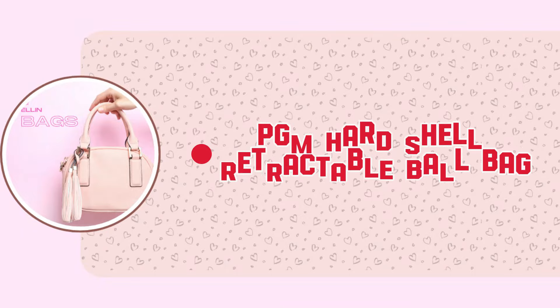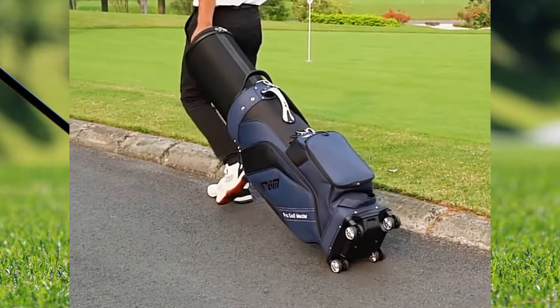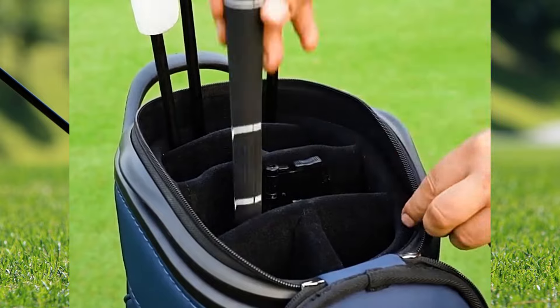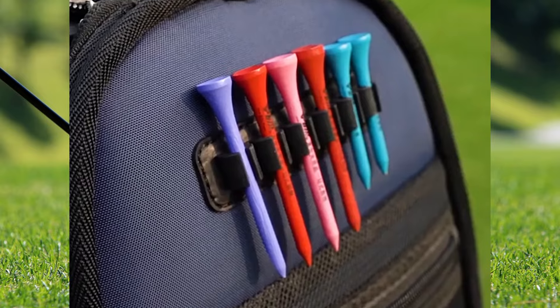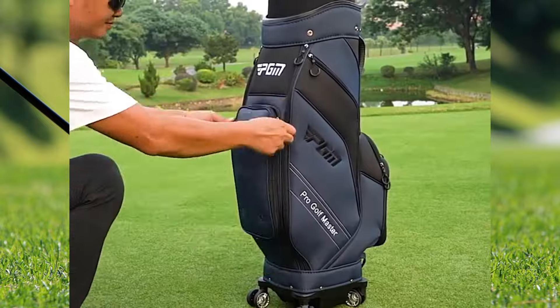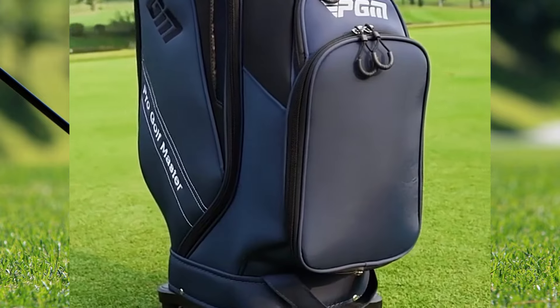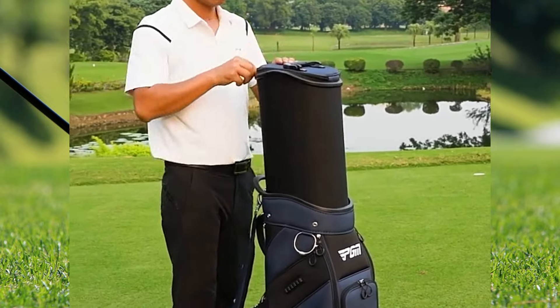Next, this PGM hard shell retractable ball bag is a game changer with its nylon waterproof fill and patented telescopic ball cap. Priced at an attractive $351.81 after a generous 45% discount, it's an offer that's hard to resist. While customer reviews are pending, the bag's innovative design promises to set a new standard in golf bag satisfaction.